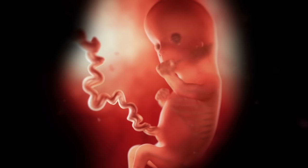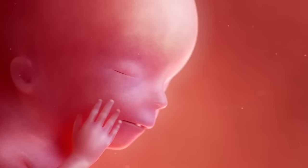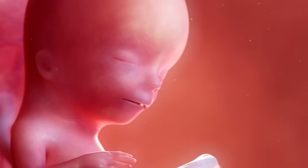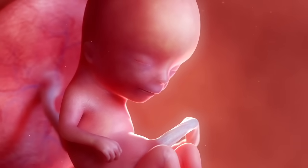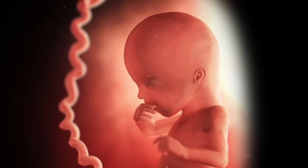Starting from Week 13, your baby's face will look more human-like every day. Their ears are now in place, and their eyes have the color you'll see at birth. Up until now, their head has been outpacing their body, but now their body will grow faster. Their arms lengthen to be proportionate with their body, and they'll be able to stick their thumb in their mouth.